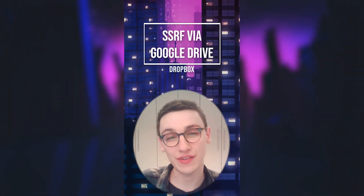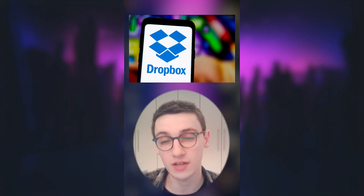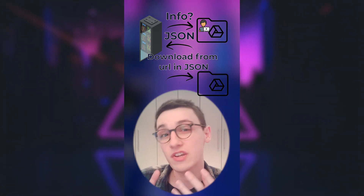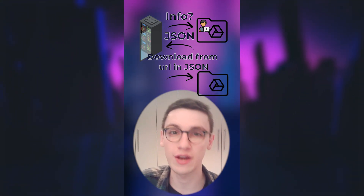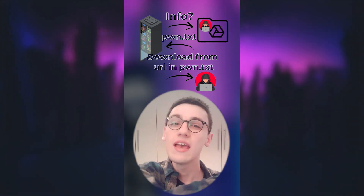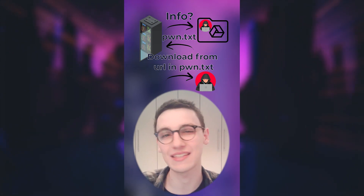An SSRF was found on Dropbox using a Google Drive integration. You can upload files directly from Google Drive onto Dropbox, and Dropbox does that by first requesting information about the file from Google Drive. Google Drive replies with this information in JSON and then downloads the file. However, the researcher found he could inject a parameter that allowed Google Drive to immediately send the file over, so he could create a file containing JSON returned to Dropbox. Dropbox would then use the download URL the researcher supplied — and boom, an SSRF.